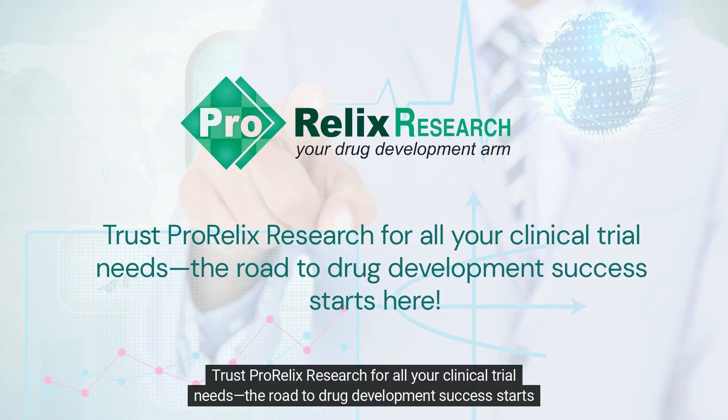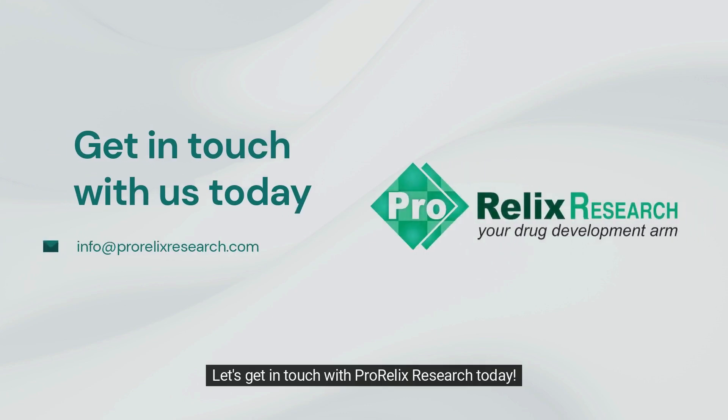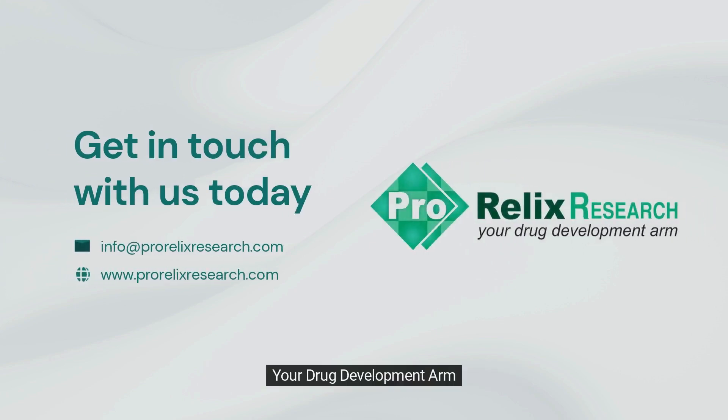Trust ProRelix Research for all your clinical trial needs. The road to drug development success starts here. Let's get in touch with ProRelix Research today — your drug development arm.